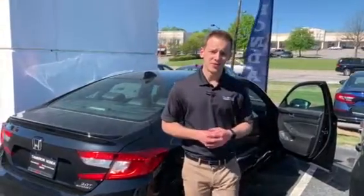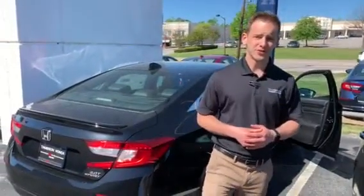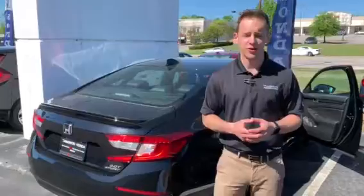Good morning Jason, my name is Dylan Lutzer and I'll be your TrueCar auto buying specialist here at Tamron Honda. I wanted to thank you so much for your online interest in the 2019 Honda Accord Sport. I have one here in that crystal black color and I wanted to show you some of the features available on this particular vehicle.